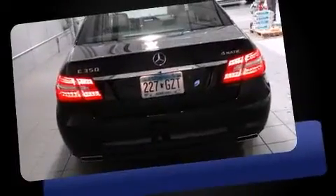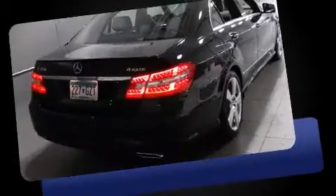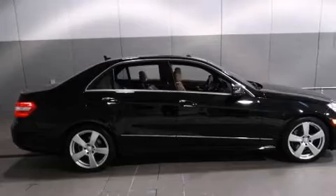Mercedes-Benz prioritized handling and performance with features such as power front seats, heated seats, front dual-zone air conditioning, power moonroof, and remote keyless entry.